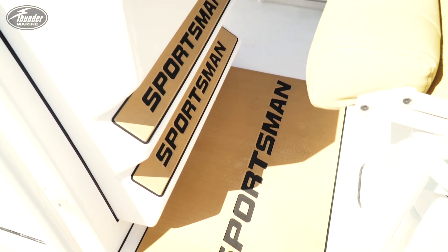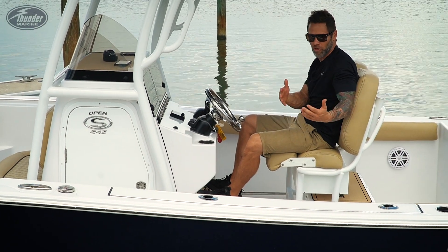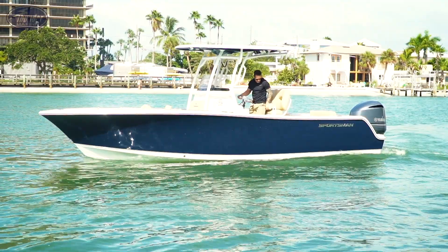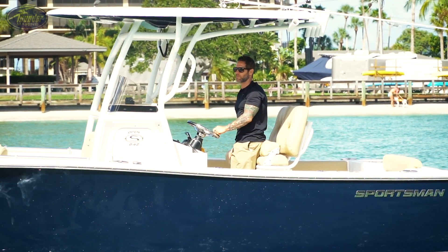With the foot landing pads here, it makes the driving really comfortable. Whether you're shorter or taller, you've got both steps to put your foot on. This is the deluxe leaning post from Sportsman — super comfortable. Your passenger can stand or sit, and the driver can stand or sit.